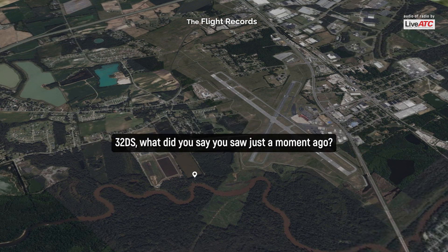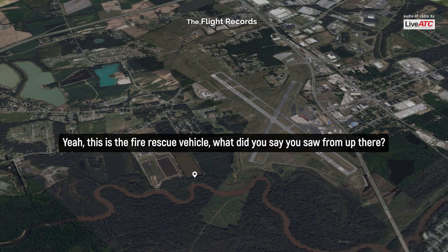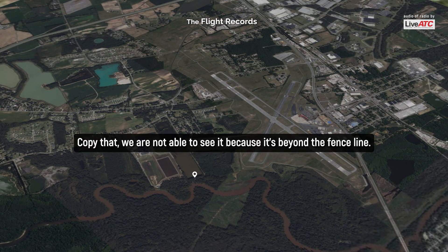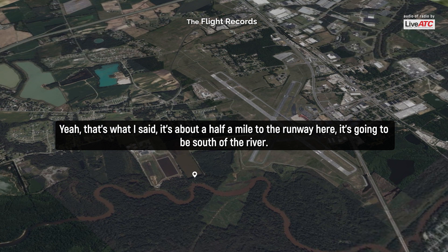Three's on 200 — what did you say you saw from up there? This is the fire rescue vehicle, what did you say you saw from up there? We have a downed aircraft by a large tree, partially submerged. We're looking for any movement of people and we're not able to see any movement at this time. The aircraft appears to be facing nose to the south. Copy that. We are going to leave because this is beyond the first one. It's about a half mile to the runway, going to be south up the river.